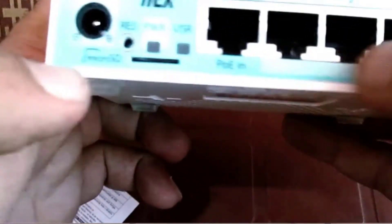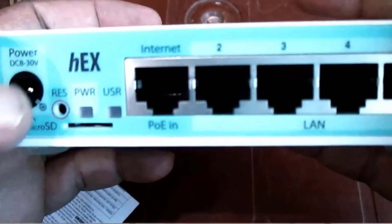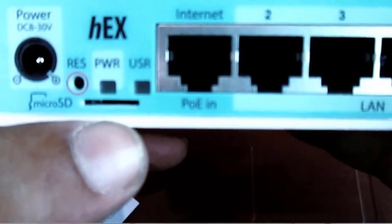This router runs on RouterOS, which supports advanced routing configurations, NAT, port forwarding, VPN, bridging, etc. As well as stateful firewall, layer 7 application detection and protection, and firewall filtering rules. It is equipped with 4x gigabit LAN ports and 1x gigabit internet port.